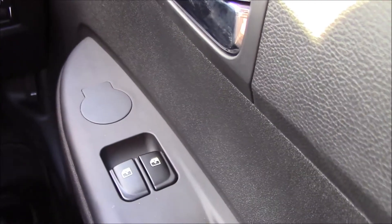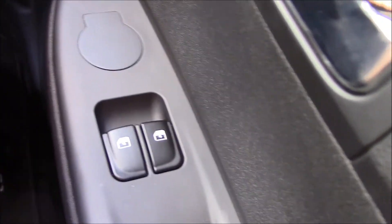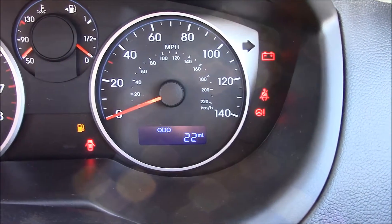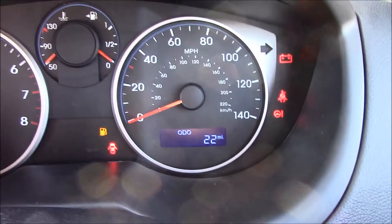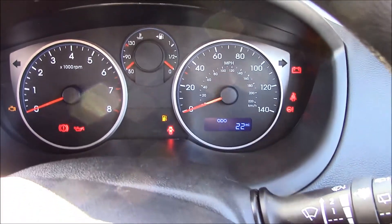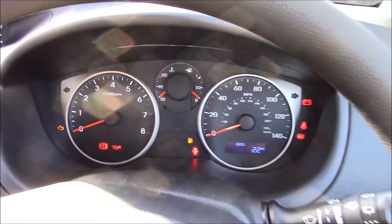The driver also has control of front electric windows. This vehicle is currently on just 22 miles and is available with a five-year Hyundai manufacturer warranty. As you can see, it's very low mileage and in perfect condition.